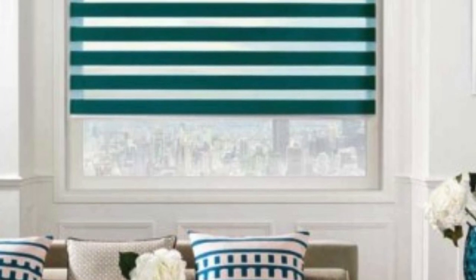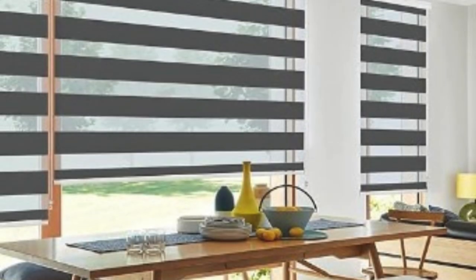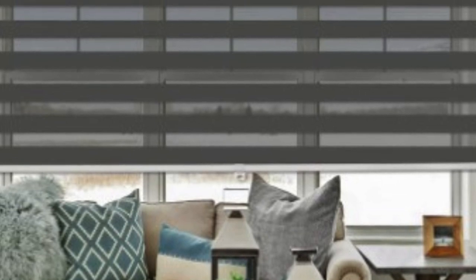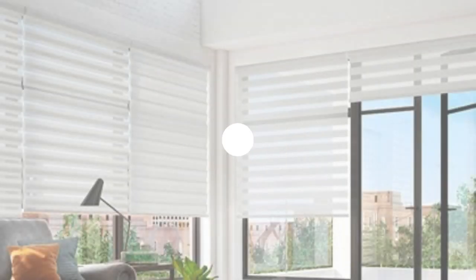One of the primary advantages of Zebra Blinds is their versatility in light control. By adjusting the alignment of the sheer and solid bands, users can regulate the amount of sunlight entering the room. This feature is not only practical, but also contributes to energy efficiency by allowing natural light to illuminate the space, reducing the need for artificial lighting during the day. The delicate balance between privacy and illumination makes Zebra Blinds an excellent choice for creating a comfortable and aesthetically pleasing atmosphere in any home.